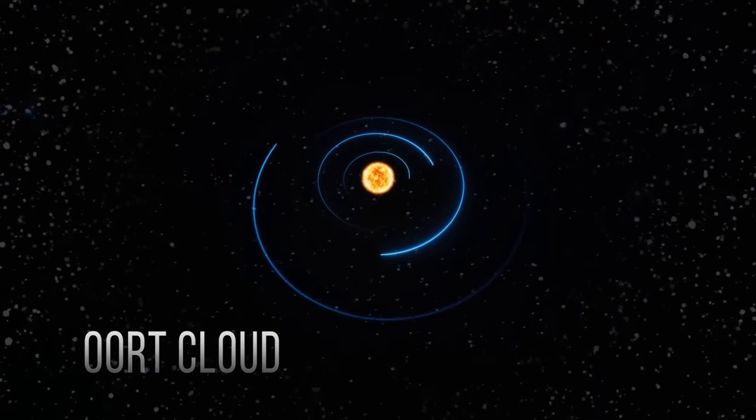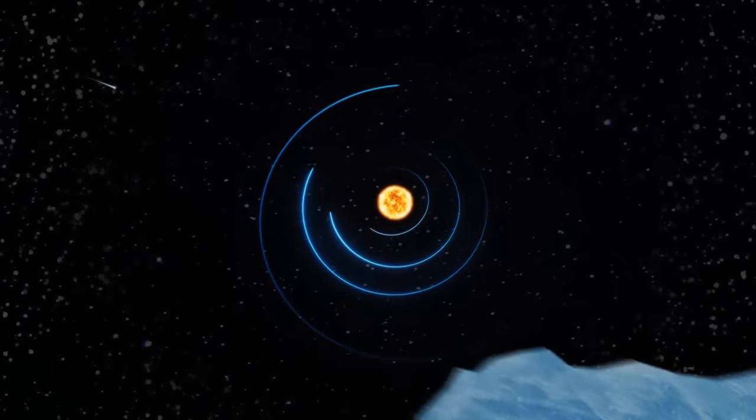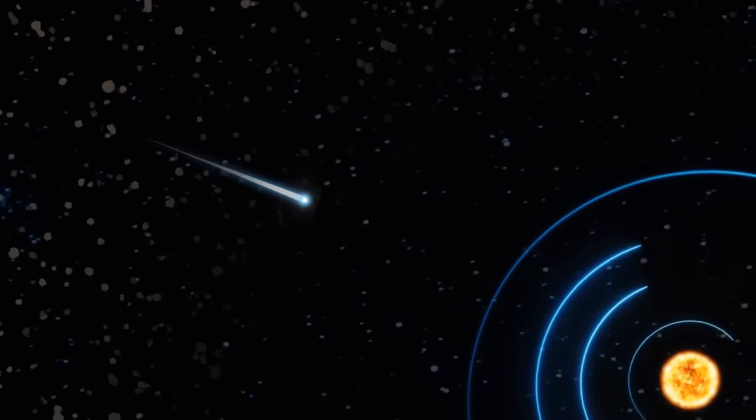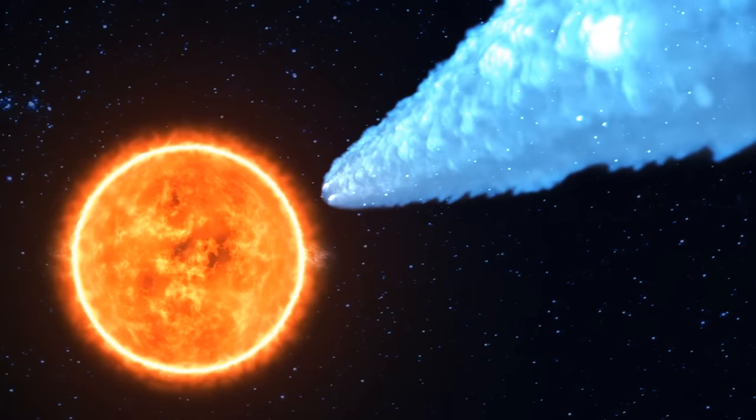The Oort Cloud is a hypothetical region around the solar system that holds tons of asteroids and blocks of ice. It's likely to be where the largest comet in human history was born, and now it's heading toward the Sun.